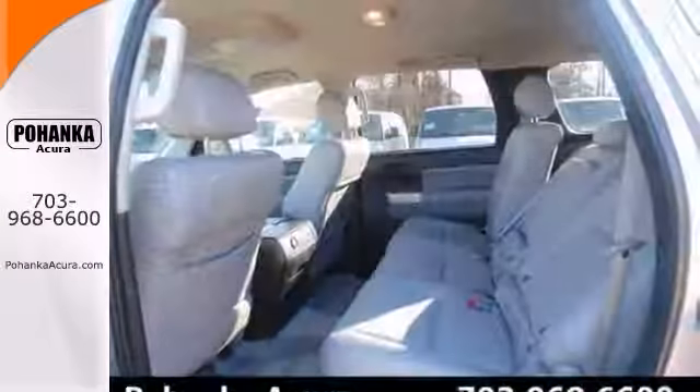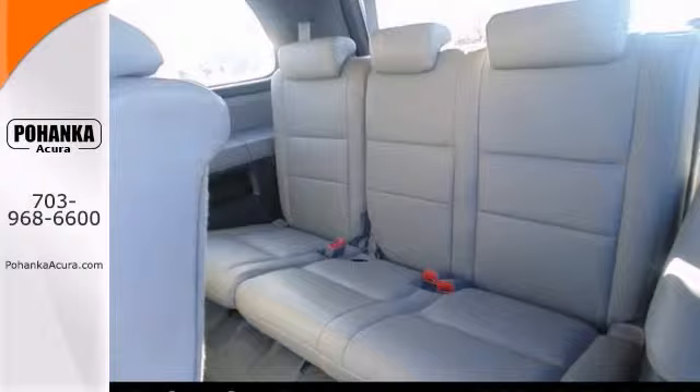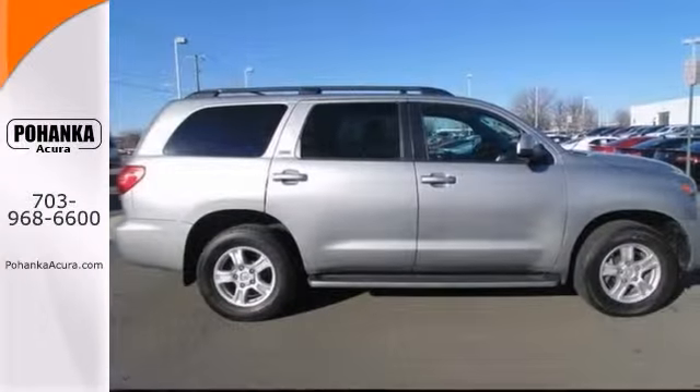It's been touted as a 2009 recommended large SUV with great features like stability control, heated mirrors, and automatic headlights. Come take it for a test drive.